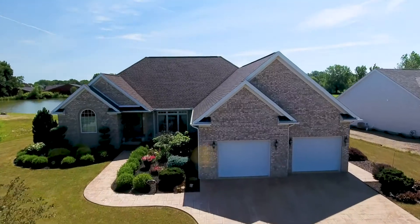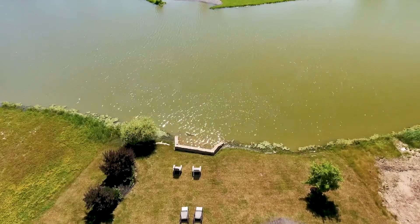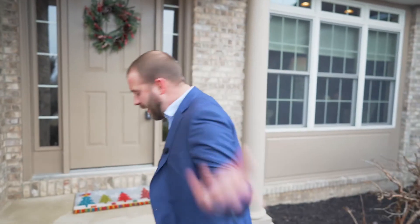Hi, everybody. I'm really excited to share with you this home in Marblehead Estates. Marblehead Estates is a waterfront community located in Marblehead, Ohio. Come on in.